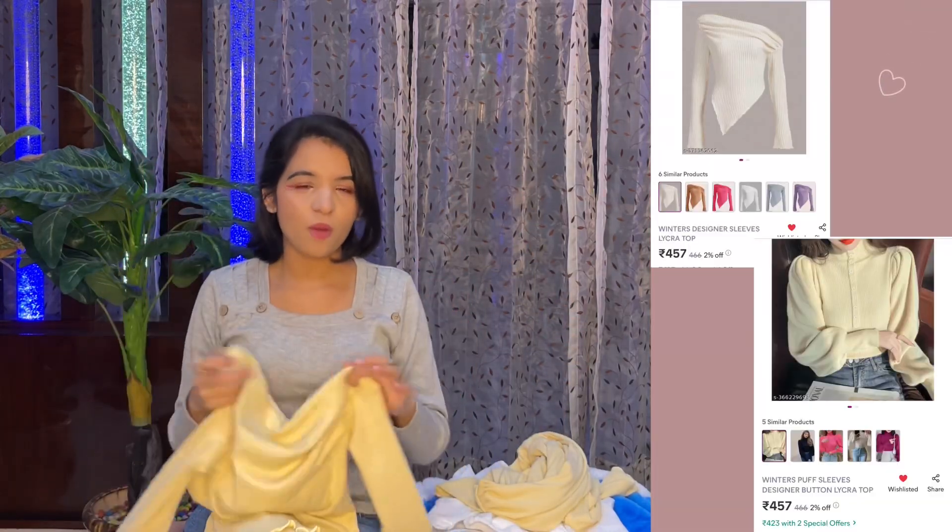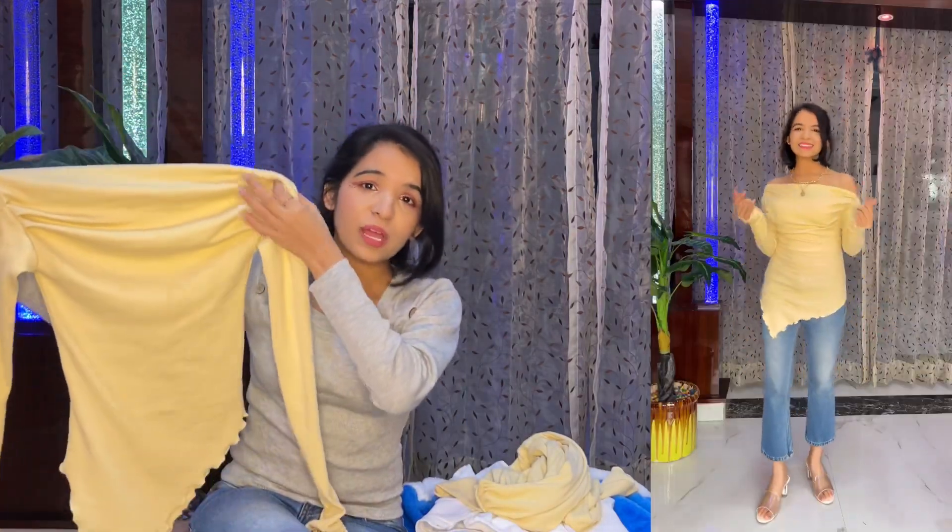The next one is this super stylish shorter top — it's super amazing. The fabric quality is the same as the previous one; both have lycra fabric, very soft with really good quality. This top is so beautiful — I am absolutely in love with it.